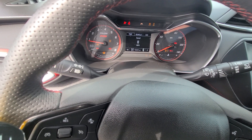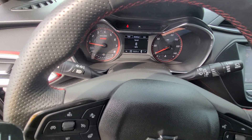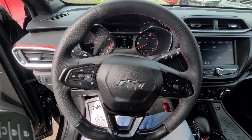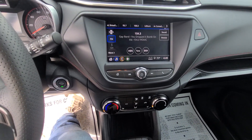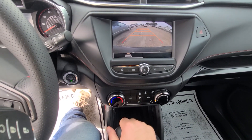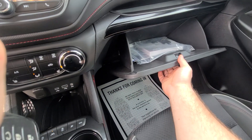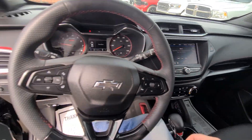13,223 on the clock, full tank of gas. Here is the steering wheel, pre-collision alert, all the fancy options — factory manual, everything is there.